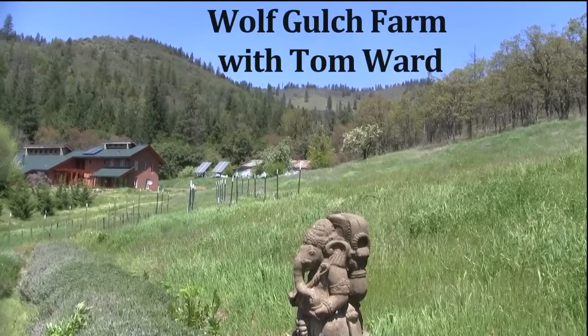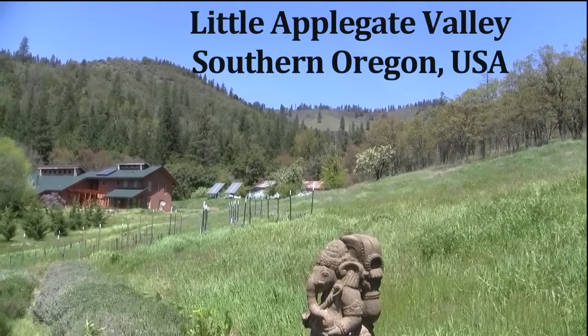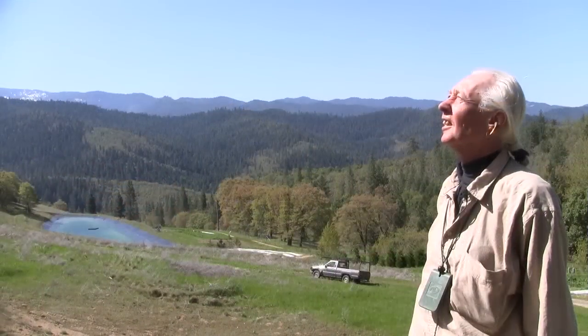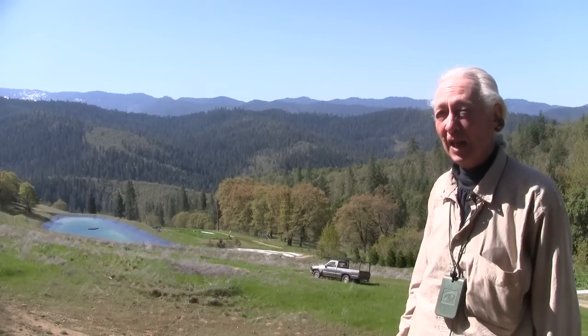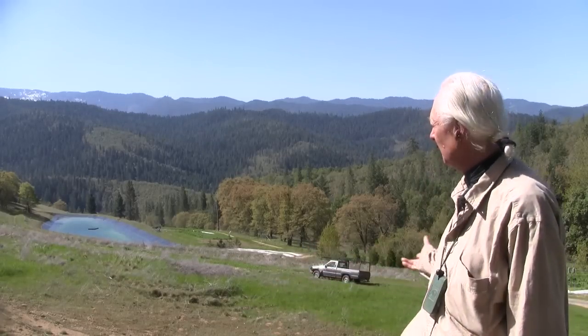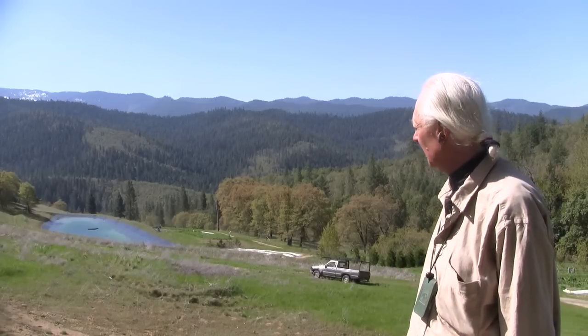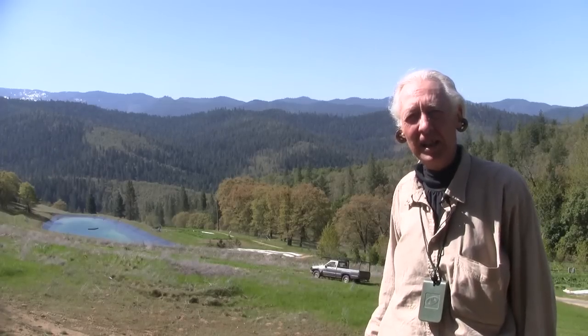We're working on a farm on the edge of possibility — this is the edge of what can be done. Good morning. My name is Tom Ward. I'm a permaculture counselor; I help people design their landscapes. This is Wolf Gulch Farm. The family at Wolf Gulch, the Powells and I, put this place together starting in the late 90s, 1999.